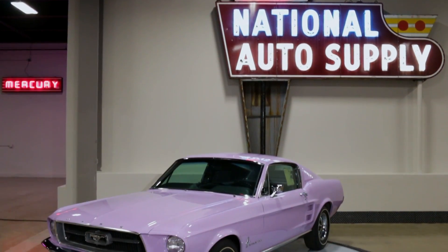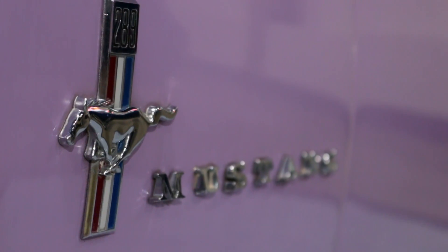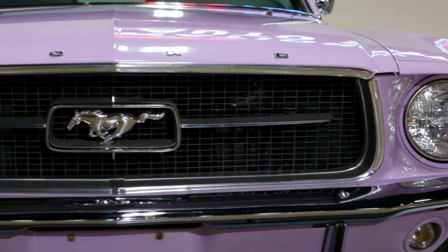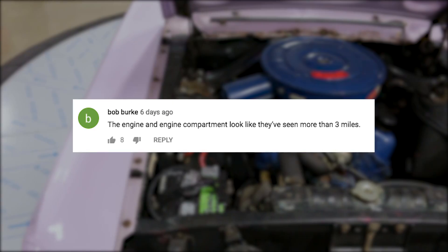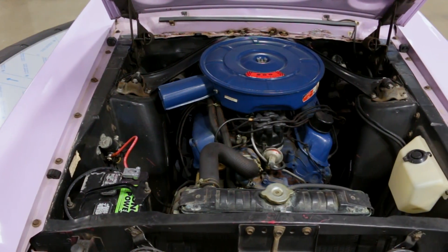We knew we'd be getting a lot of feedback on the amazing 3.4-mile 1967 Mustang featured in episode number 290 of Muscle Car of the Week. A lot of people asked similar questions — they saw the condition of the engine and under-hood area and suggested that maybe this car had more miles than three and a half, because it showed a little bit of corrosion and some dust and dirt.